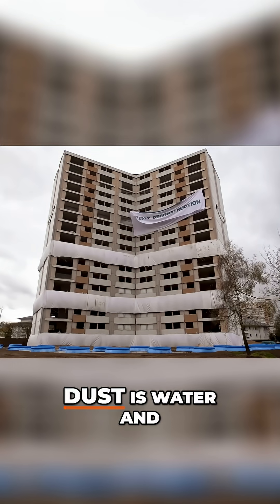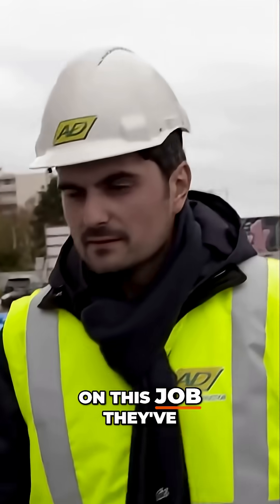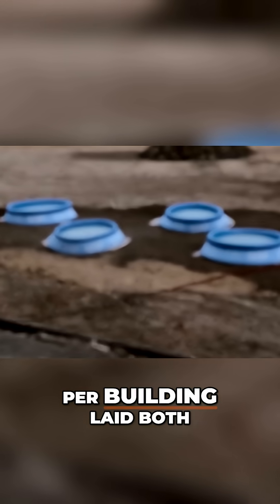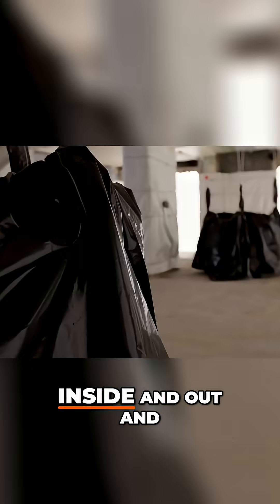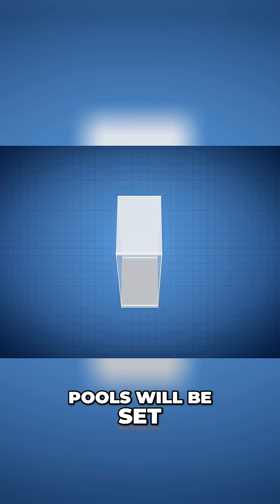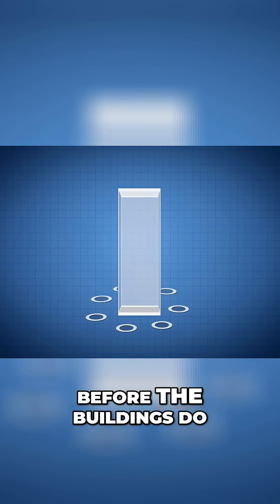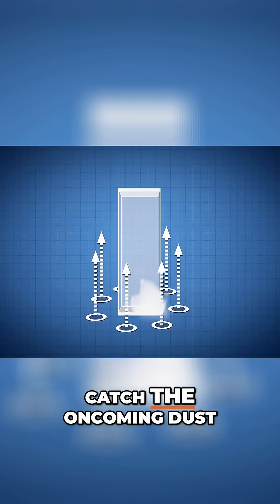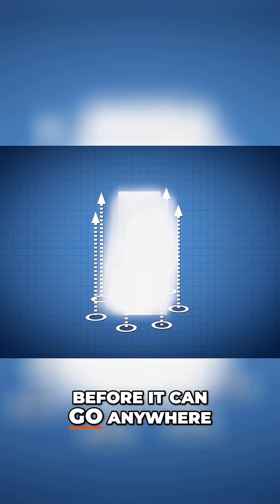The best defense against dust is water, and on this job they've got a lot of it. Over a hundred pools per building, laid both inside and out, each equipped with their own mini explosive. The charges in the pools will be set to explode a second before the buildings do, with the plan being to project water upwards to catch the oncoming dust before it can go anywhere.